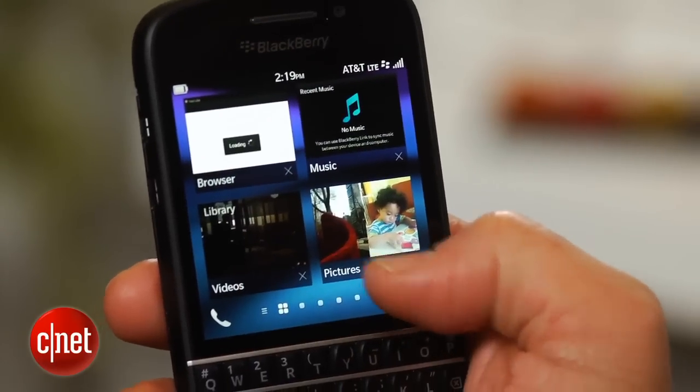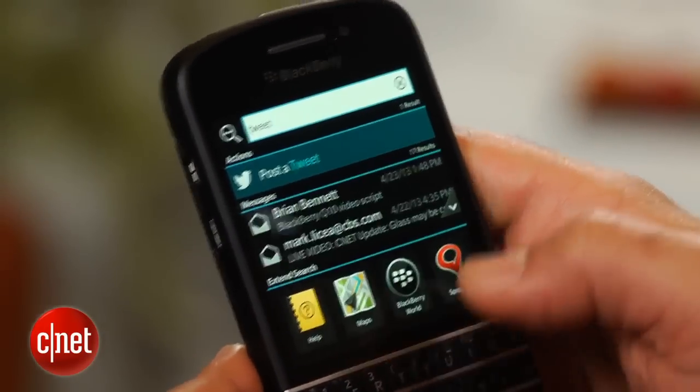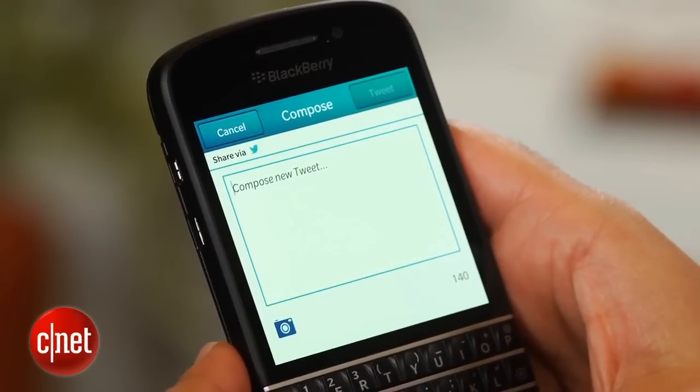Called Instant Action, you can type "Tweet" and the phone will smartly begin gearing up to send an update via Twitter. The same works for emails, too.